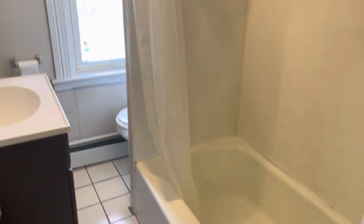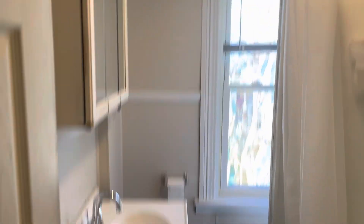Off the kitchen, you do have the bathroom. Full bathroom with a shower, tub, and vanity.